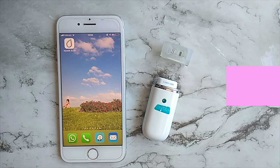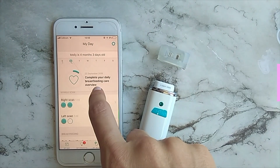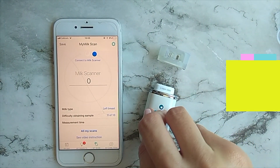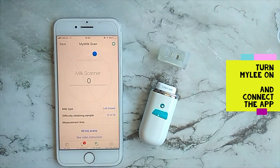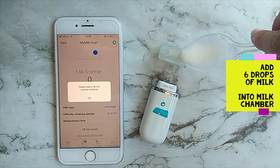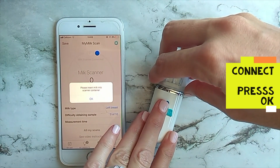Breast milk matures from this early milk, which is called colostrum, to fully mature milk. This process takes several weeks to be fully accomplished. The device is able to measure the milk itself as a correlator to this very dynamic process and see whether there is any delay in this progress with a specific milk sample.